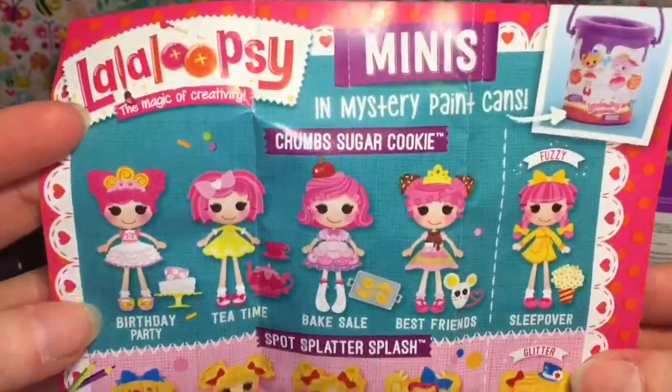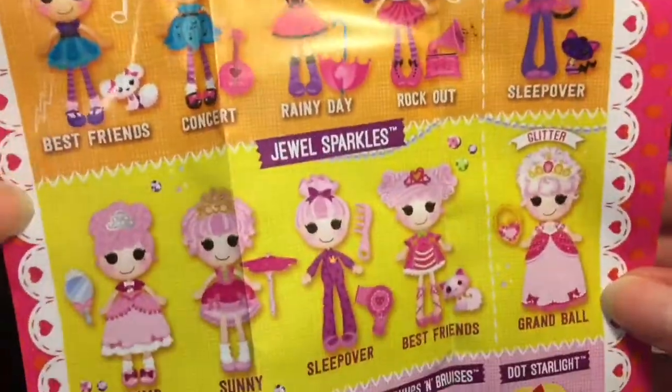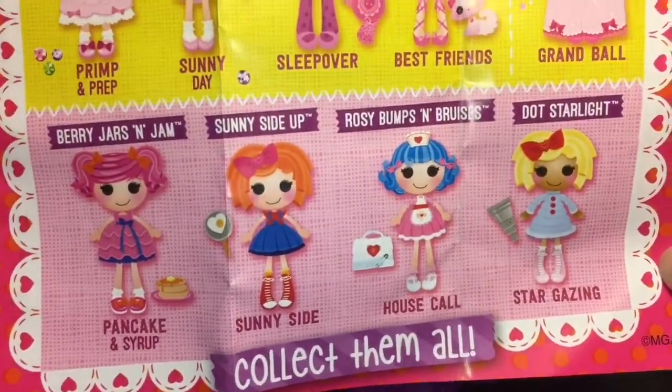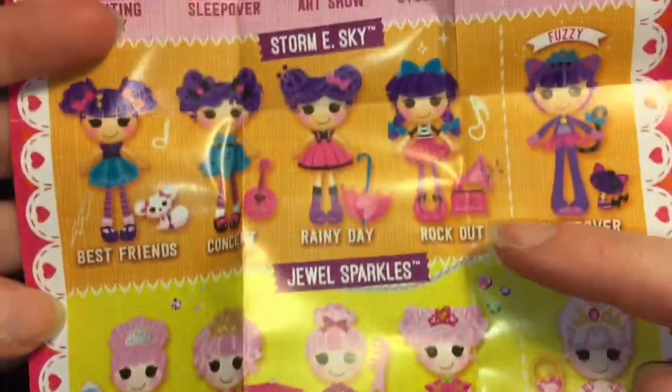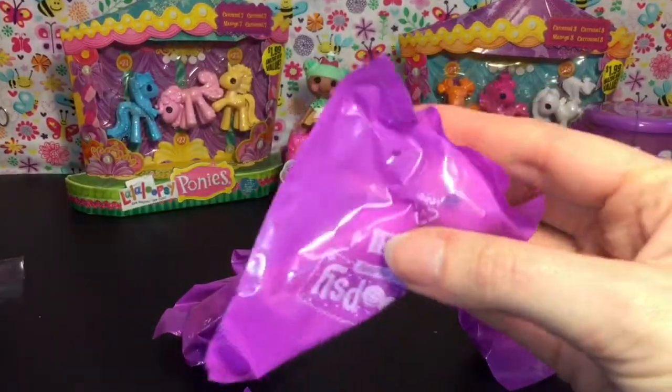Here we go. The checklist has Crumb Sugar Cookie, Spot Splatter Splash, Stormy Sky, Jewel Sparkles, and then a mix-up of four different characters. And I realize now you can get some of the little pets — that's awesome. So let's go ahead and get our doll and see which character we have.